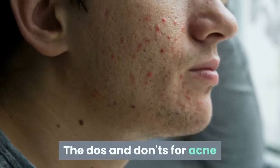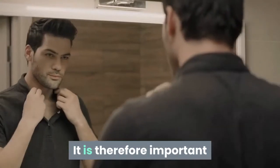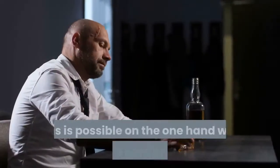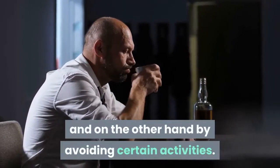The Do's and Don'ts for Acne. Acne means stress for the skin. It is therefore important that you support your skin as much as possible. This is possible on the one hand with suitable care products and on the other hand by avoiding certain activities.